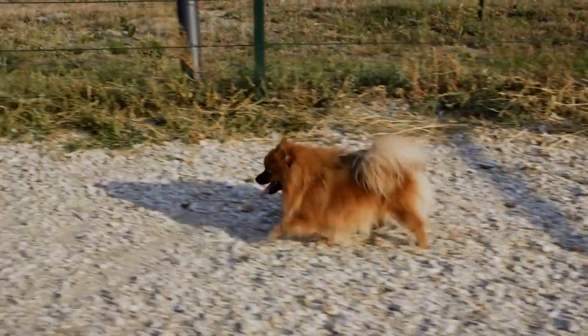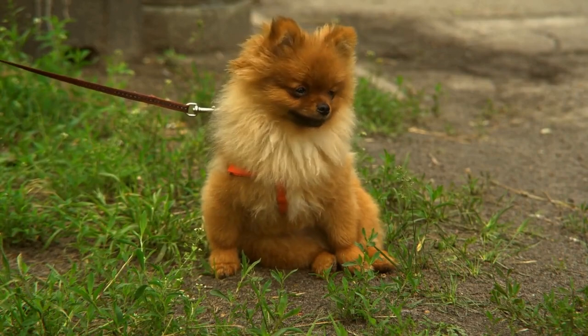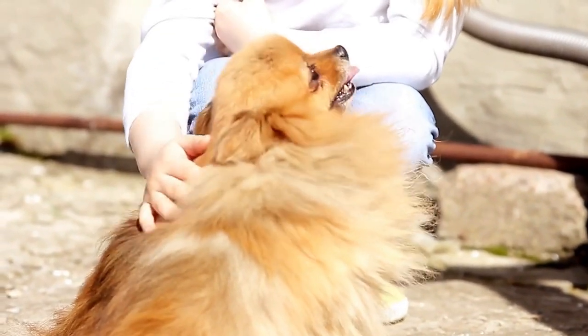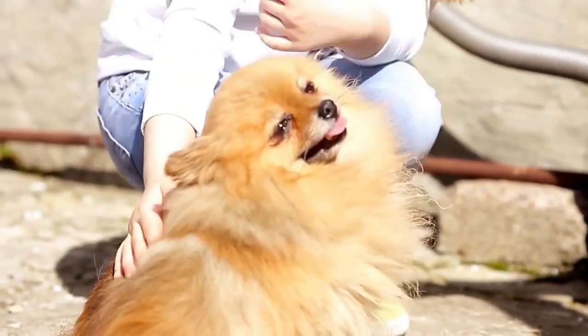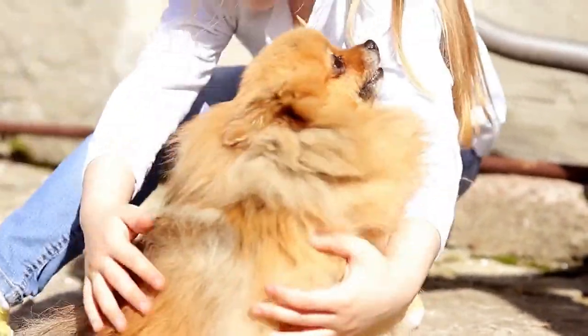In terms of exercise, Pomeranians are a low energy breed and don't require a lot of physical activity. A daily walk or play session should be sufficient. It's also important to remember that Poms are prone to cold temperatures due to their small size, so be sure to provide them with a warm place to sleep and keep them bundled up in colder weather.